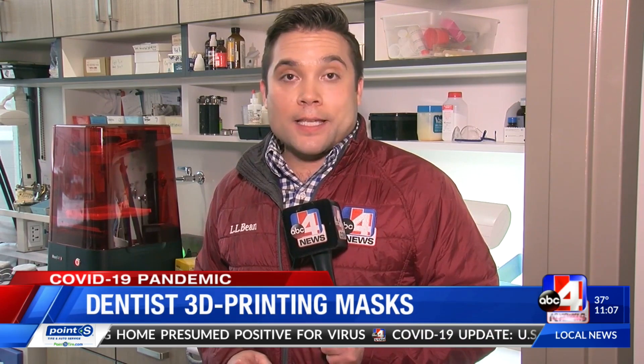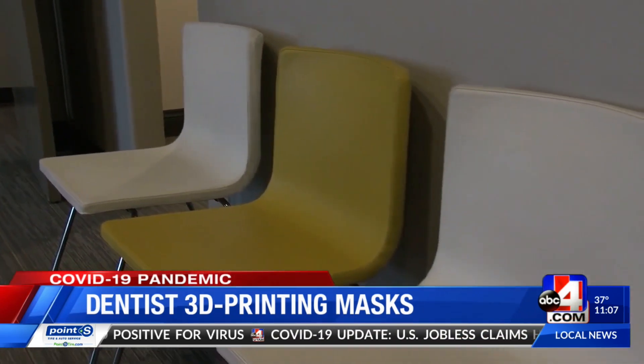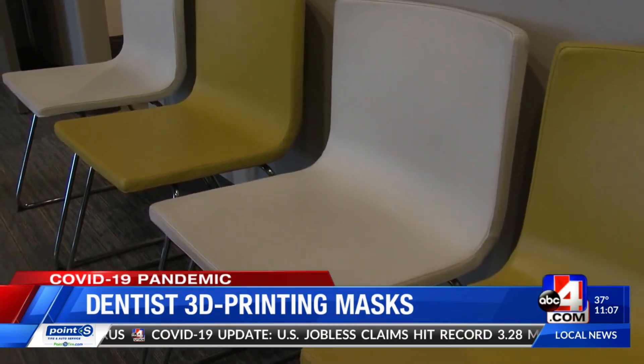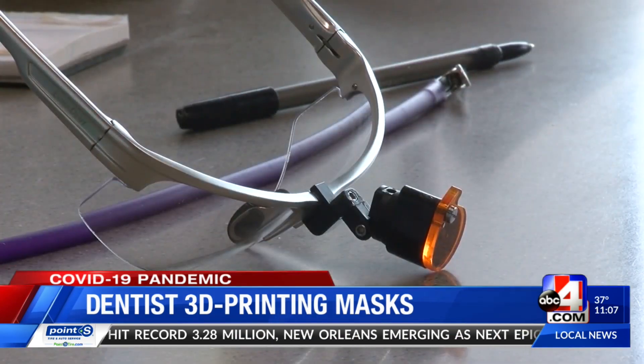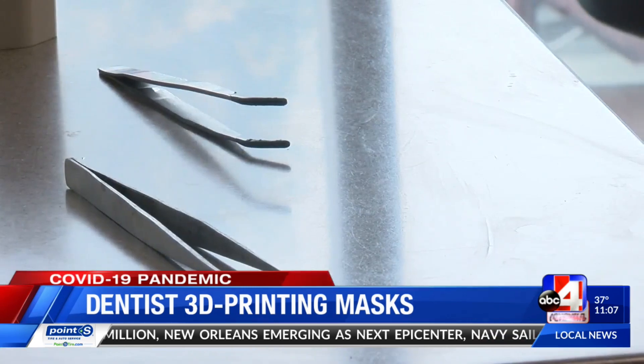This 3-D printer usually builds teeth models. But since the governor banned all non-essential dental procedures, a dentist here at Cottonwood Dental is using it to help medical personnel on the front lines of the COVID-19 pandemic. Usually a pretty busy, robust day on a Thursday morning, but after the governor banned non-essential dental procedures, Dr. Cody Bozeman says he has some extra time on his hands.